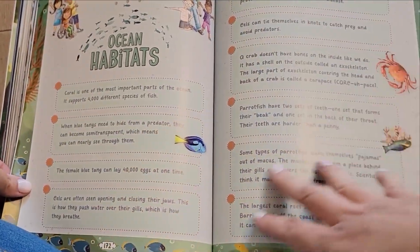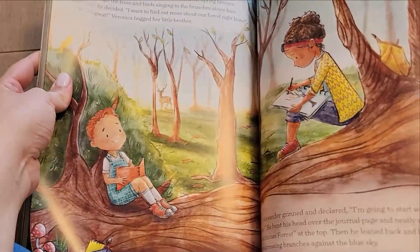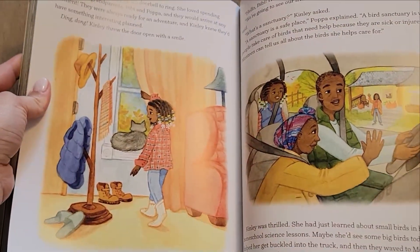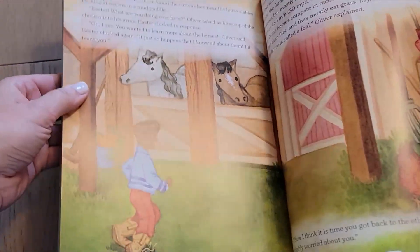And like I mentioned, there are the ocean facts at the end — just how gorgeous is that?